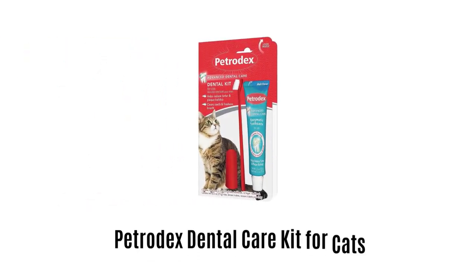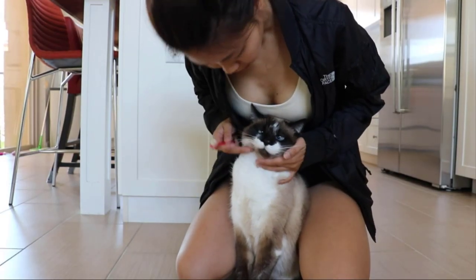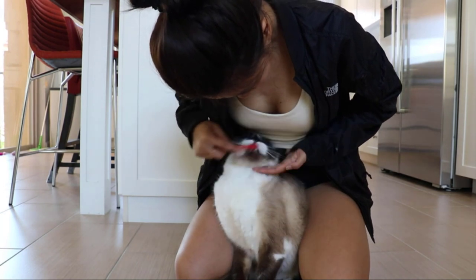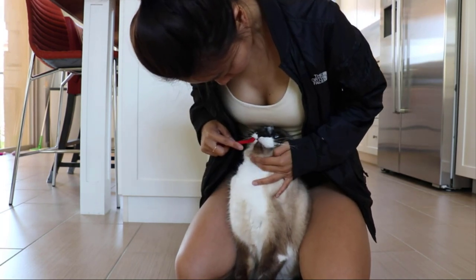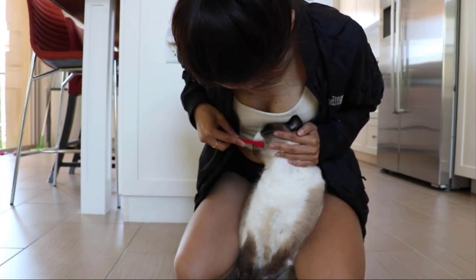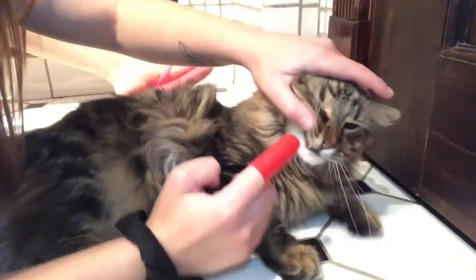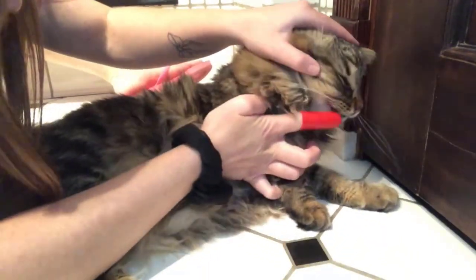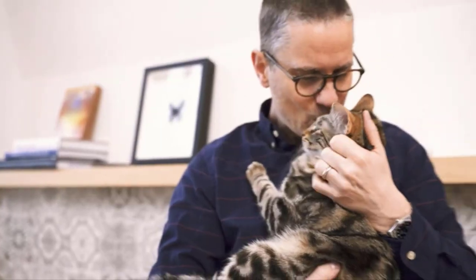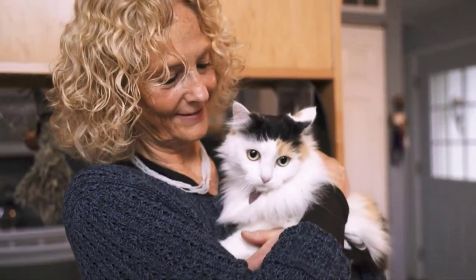1. Petrodex Dental Care Kit for Cats. It effortlessly fights bad breath, while its regular use helps to reduce germ-causing bacteria and also remove plaque and tartar. It contains patented enzymes that create a delicious malt flavour, which cats love. It offers a non-foaming formula, which ensures that it does not require rinsing at all. The finger toothbrush is dual-ended and can easily adapt to small and large tooth surfaces, helping to keep your pet's teeth clean, bright, and taking care of their oral health in the best way possible.